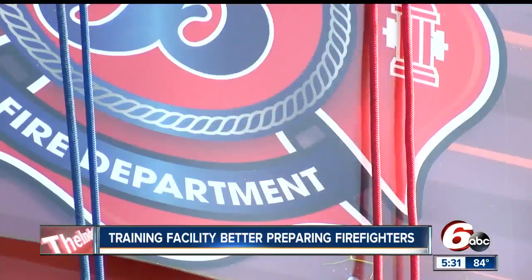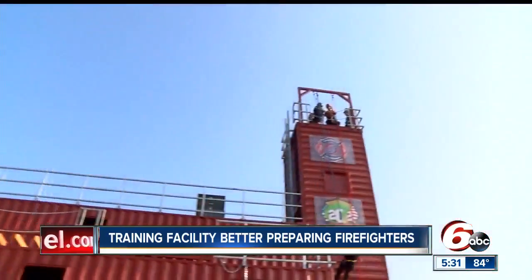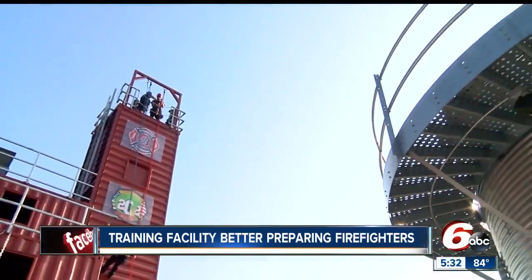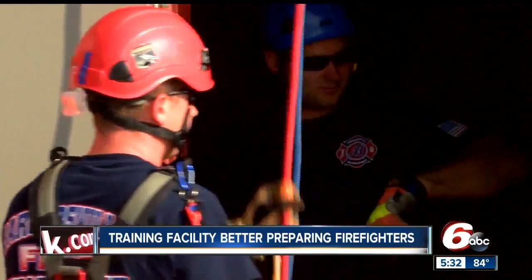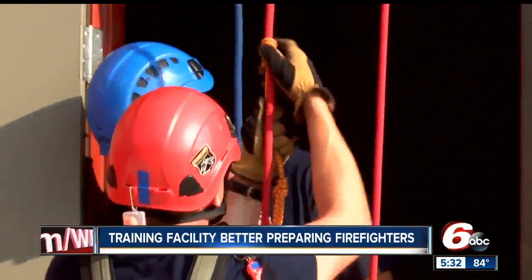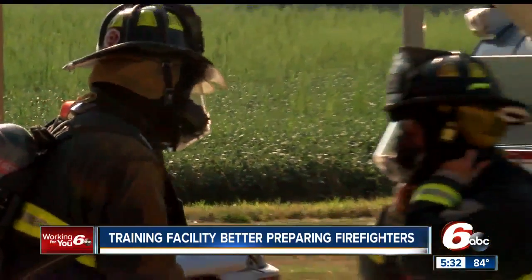Jason Ramey is the fire chief here in Bargersville. Their community fire department serves not only the town but an area encompassing 62 square miles. He tells me this newer training facility off Smokey Row Road and Mullinex Road provides a safe space to practice what they call low frequency, high-risk emergencies.